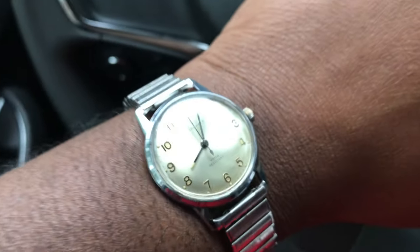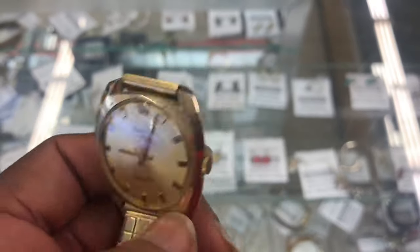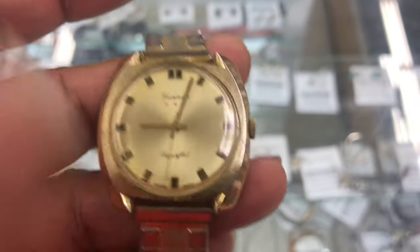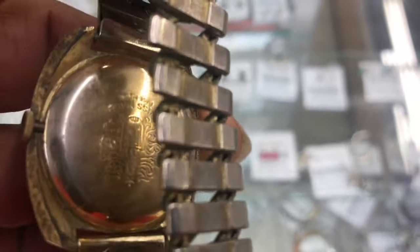Alright people, here we go — we're at the spot, and this is the vintage Lucerne super flat that my wife was talking about. Beautiful piece just from looking at it. But when I flip it over and look at the price, it is actually forty dollars and ninety-nine cents. Not worth that price at all.